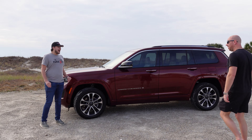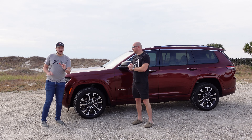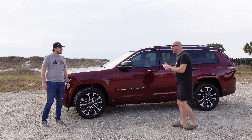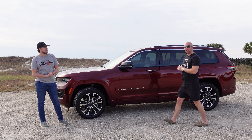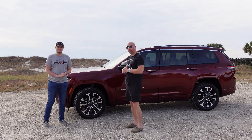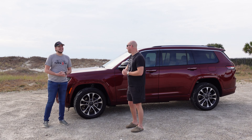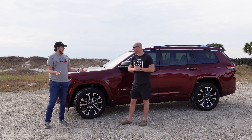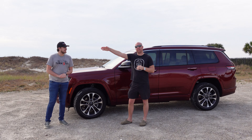Today we have a 2023 Jeep Grand Cherokee L — the two L's mean it's a little bit longer than the regular Grand Cherokee, and where that really comes in handy is on the inside, which we will show you. We hope you like the change of scenery. If you've been with the channel for a bit, you know we come to Alabama for Christmas every year — and if you go about 200 yards that way, we're in Florida.